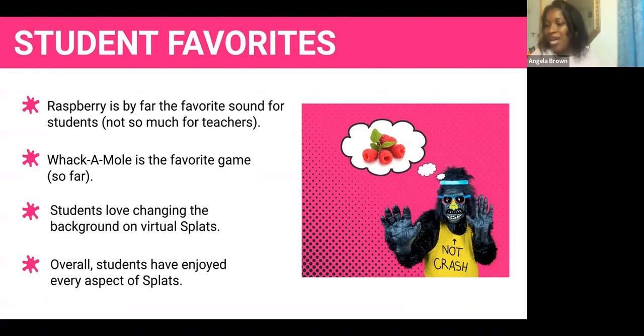Whack-a-mole is the favorite game right now. They're set up in the same pattern as the virtual Splat and students love running and stomping on the purple Splats while others cheer them on — 'It's over here! It's over here!' The library is definitely not quiet! Students also love to change the background on the Splats. They've used the one that looks like the Splat Cat — that's what we call him, the Splat Cat that eats the word 'loading.' There's a background with him that they love. Overall, students have enjoyed every aspect of the Splats.